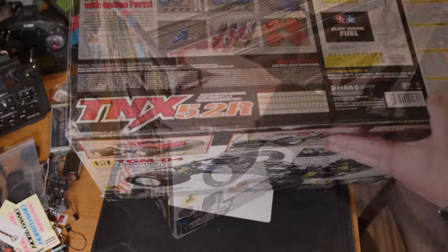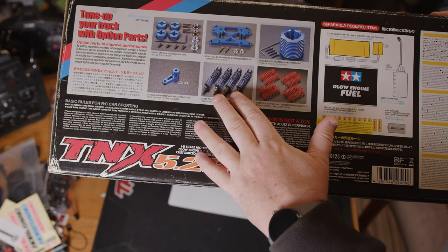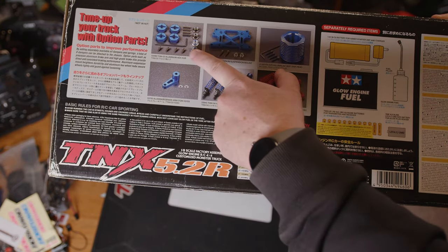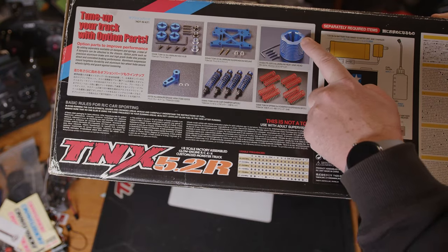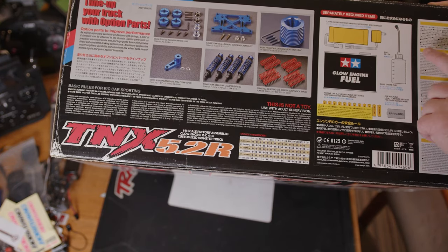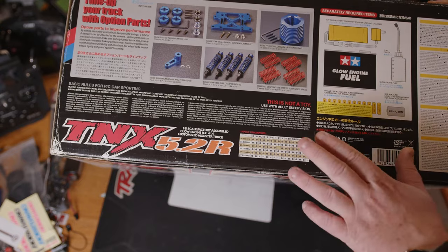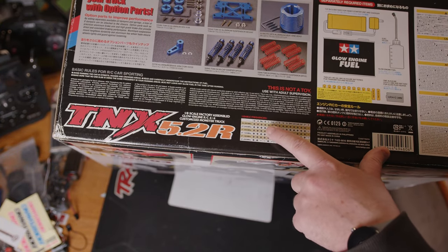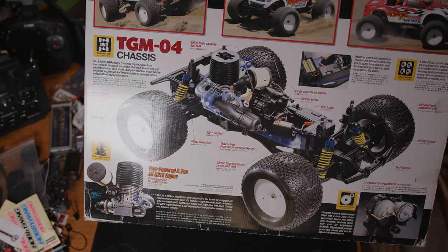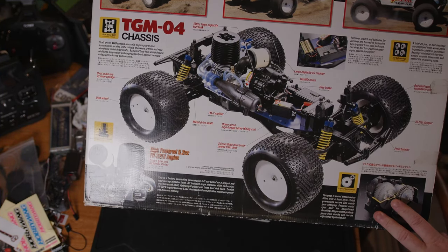If we have a look around it, the box is in fairly good condition for how old it is. Flipping it around we can see a few of the hop-up options — I'd love to get hold of some more shocks so we can have all eight on it. There's an aluminium brake arm, bolt suspension, hex drives, and what looks like a different colour head that you can get for it. You can also get charger batteries for transmitter and receiver, and the fuel bottle. It is on 27 megs and on the TGMO4 chassis, which shows the gearbox with quite chunky gears. It does say it's got full bearings.